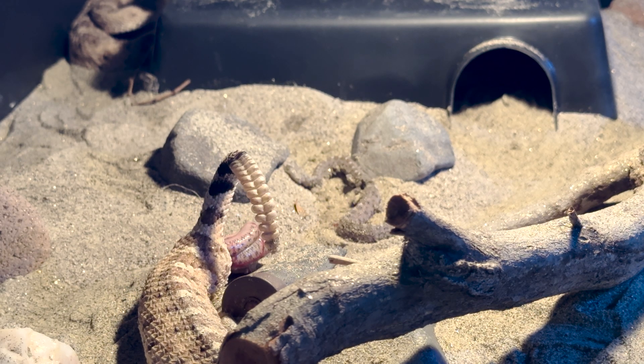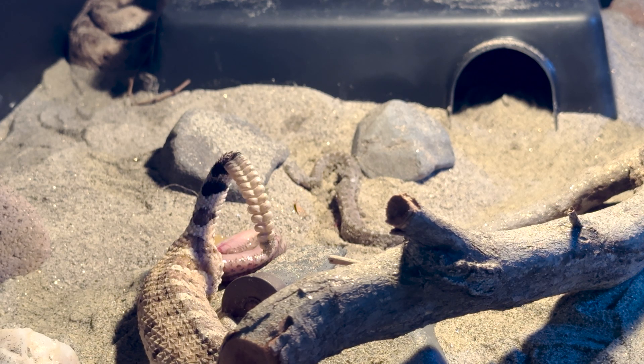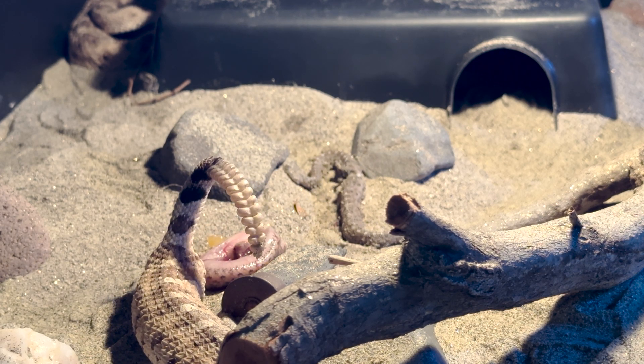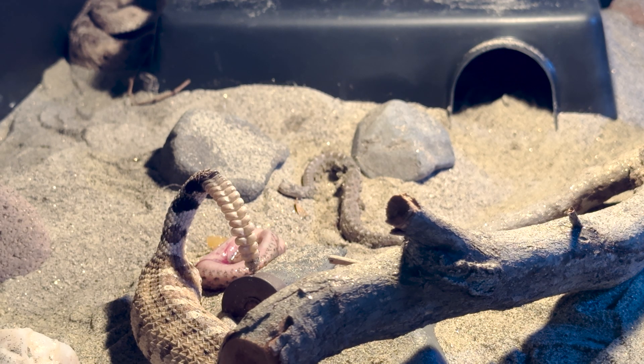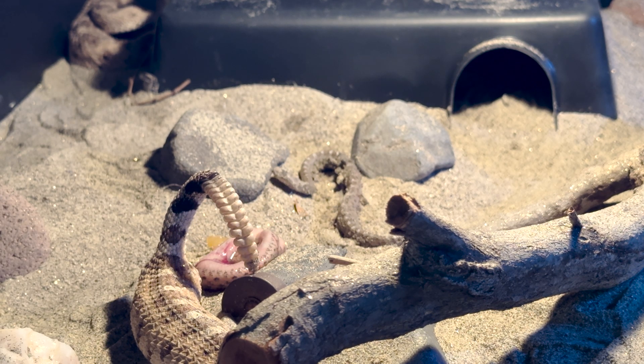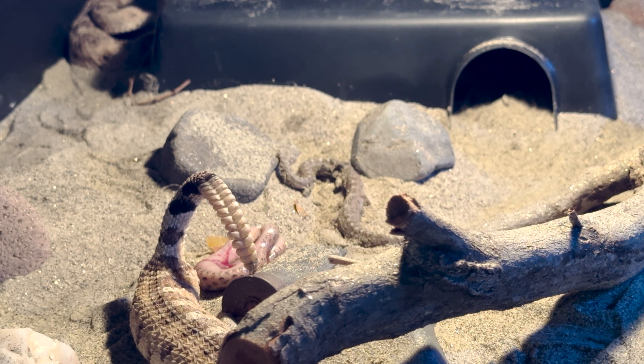Like our Colorado Desert sidewinders in previous Sonoran litters, hopefully these guys take to rodents quickly. In nature, they're really only big enough to swallow things like baby banded geckos, which are usually hatching right around the same time these are born, before eventually switching to native rodents as they get larger. We've had good luck sticking with rodents though, with hopefully only a few requiring special care to get established.